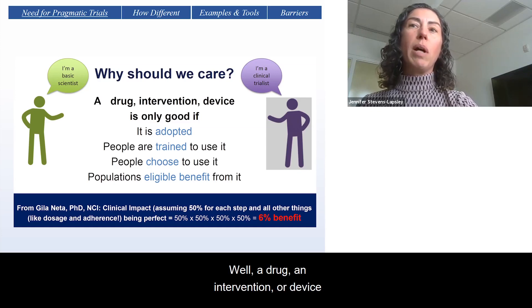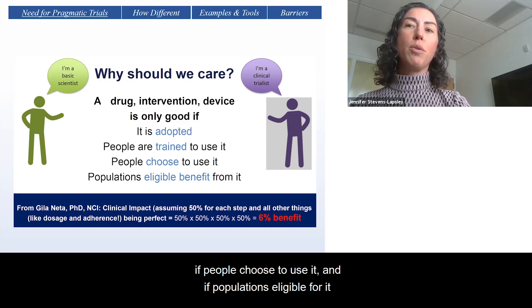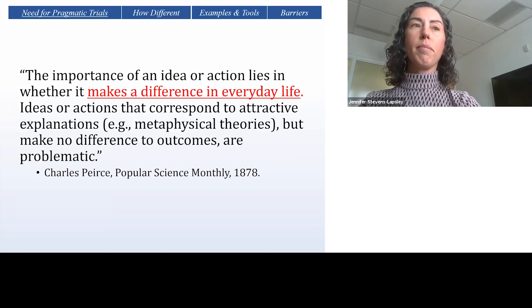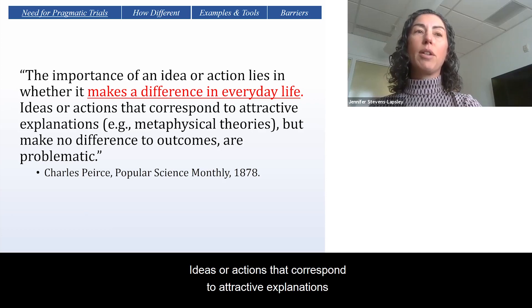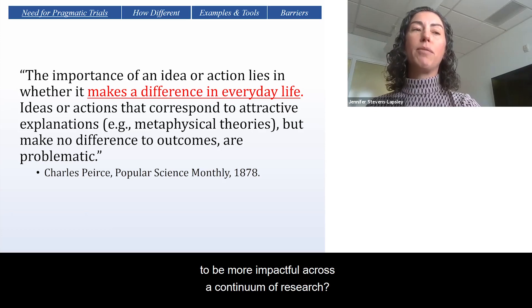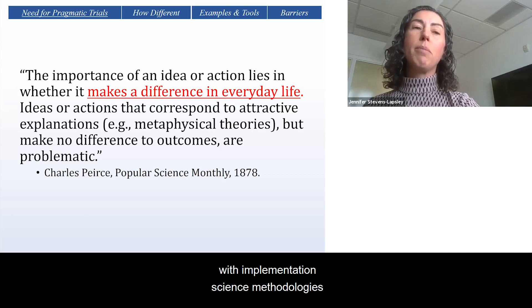Why should we care? A drug, an intervention, or a device is only good if it's adopted, if people are trained to use it, if people choose to use it, and if populations eligible for it benefit from it. Said another way, the importance of an idea or action lies in whether it makes a difference in everyday life. Ideas or actions that correspond to attractive explanations but make no difference to outcomes are problematic. So how do we set the stage for our science to be more impactful? I'm going to make a case that there's an urgent need for pragmatic research combined with implementation science methodologies to speed up translation of our research.